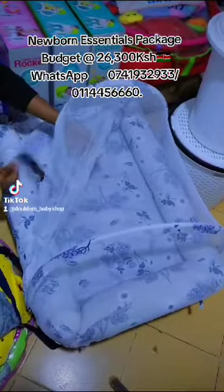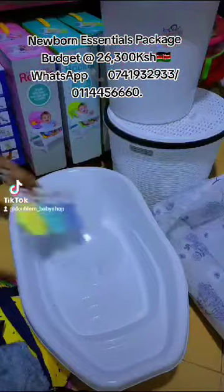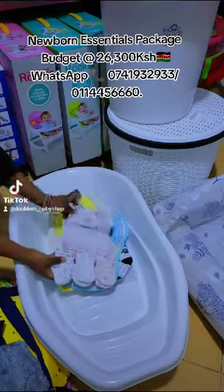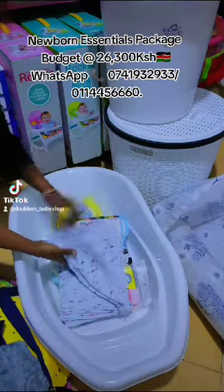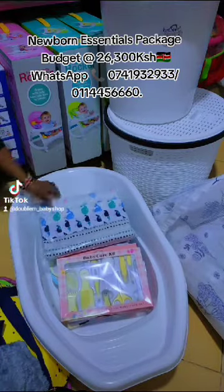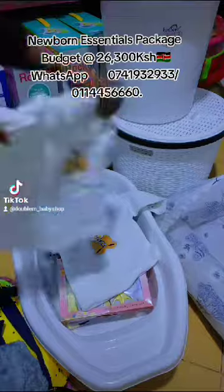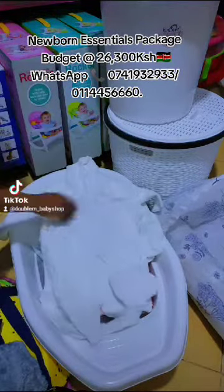Followed by six pairs of socks, two bibs, three cotton cuddlies with matching mittens, six to eight pieces of washcloths, six pieces of vest, a baby care kit, four pieces of flannels, eight pieces receiving set. It has two sweaters, a romper, and two trousers.